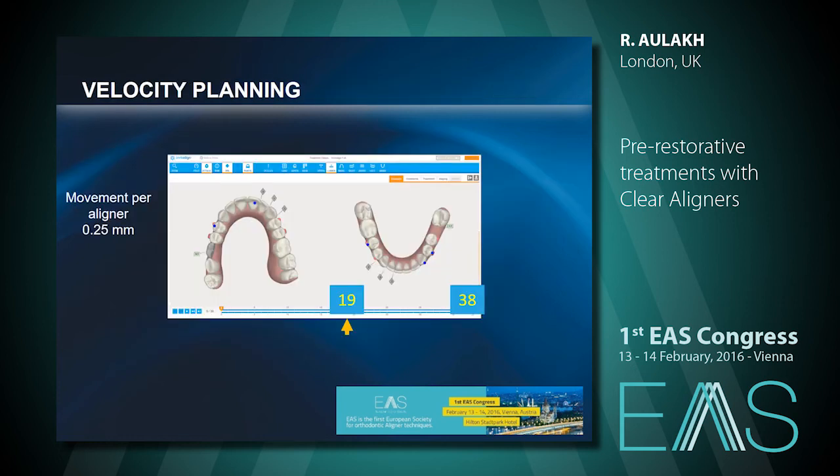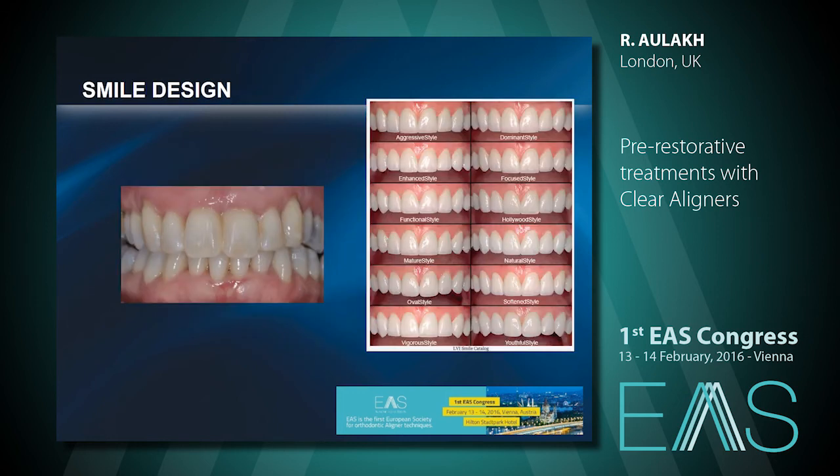For treatments like this, one thing I can do as an orthodontist is play around with velocity. If a normal aligner has a movement of 0.25 millimetres per aligner, I can double the number of aligners to give a smaller movement per aligner. The patient can change every two weeks, or if I feel comfortable and confident, I can get it down to one-week changes — seeing how she's responding, how the biotype is responding.